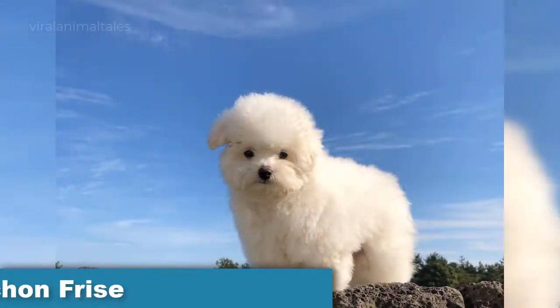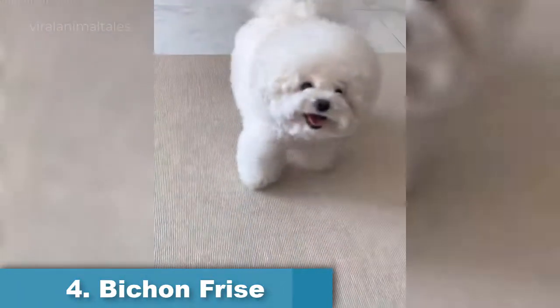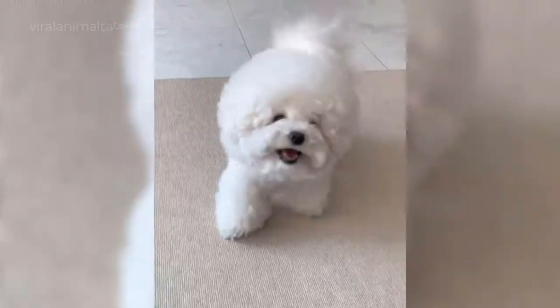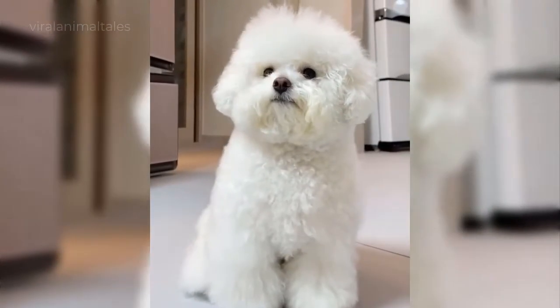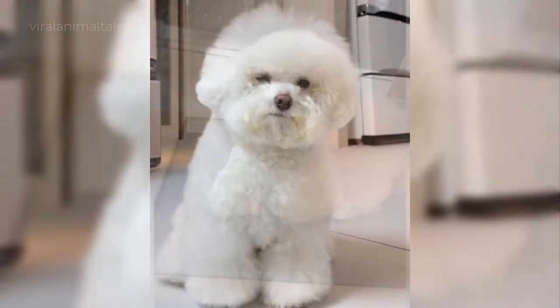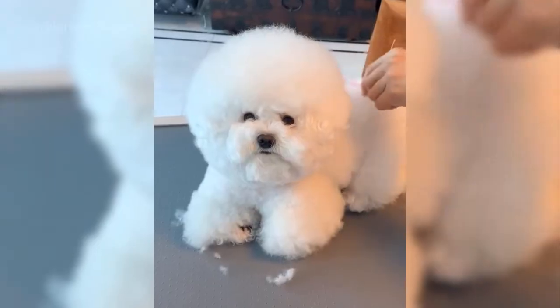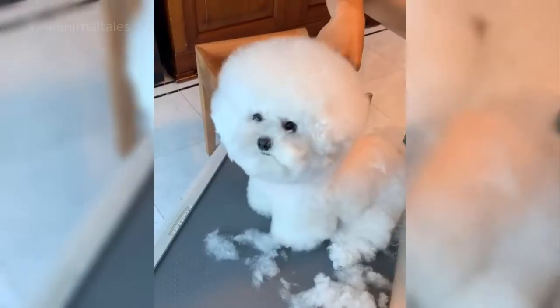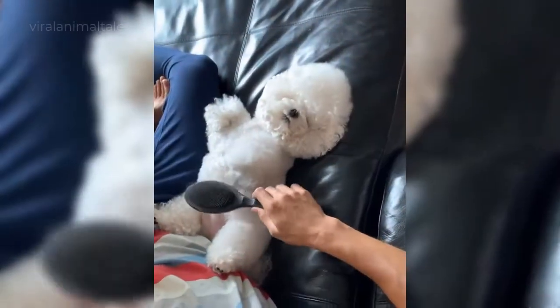Bichon Frise. The Bichon Frise is a playful dog with a cheerful personality and is truly a non-shedding small dog breed. These playful and affectionate dogs are an ideal dog breed for people with allergies, but they are not maintenance-free. The Bichon Frise's hair grows continuously, requiring frequent grooming, brushing, and the occasional bath in order to keep up with their powder-puff looks.